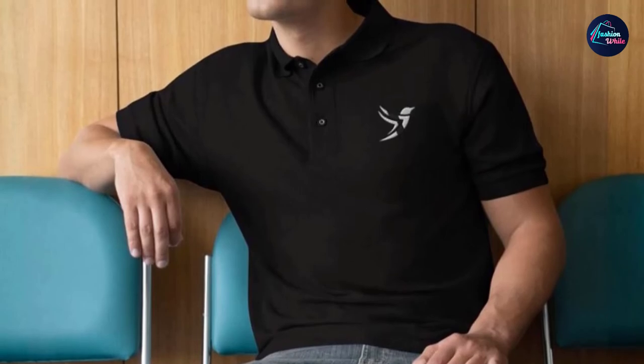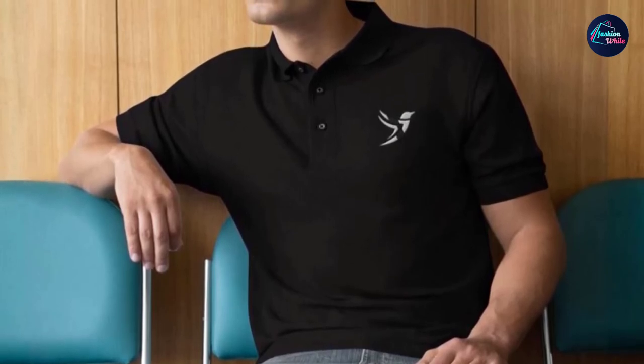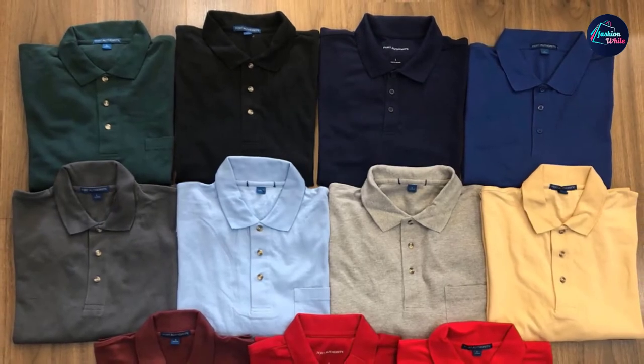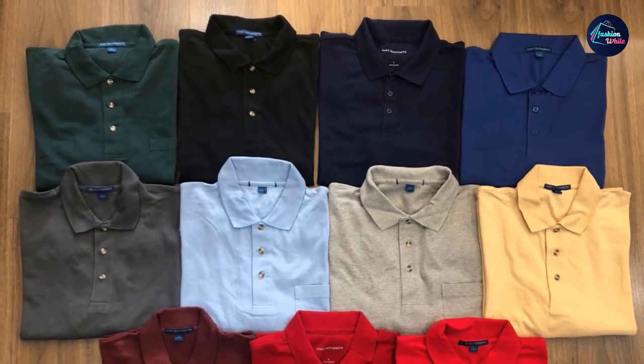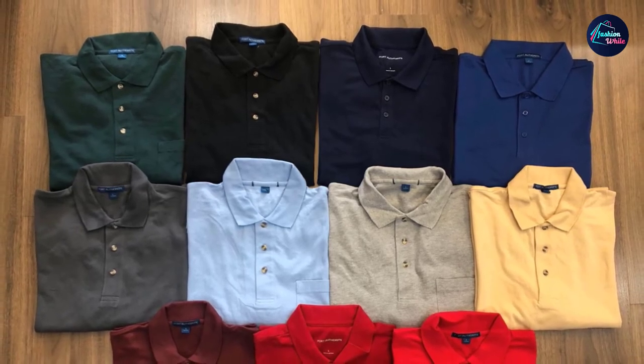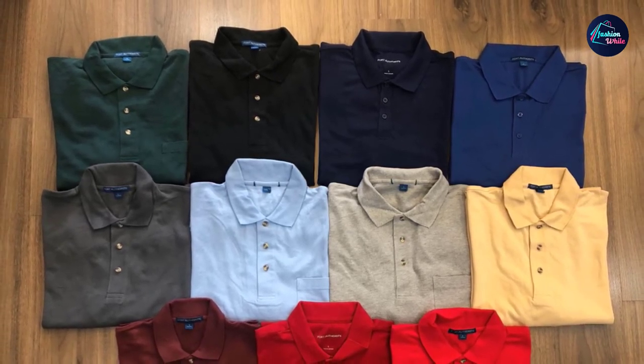Like many polo shirts, these run a little long so they can be tucked in, but even if you don't tuck them in, that extra length works well for guys with bigger bellies. Besides the favorable price point, these polo shirts also have a little extra length to the sleeve, which can be great for guys with longer arms or who just prefer sleeves to run a little longer.